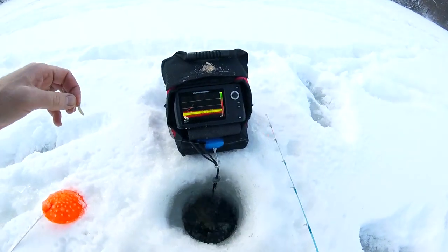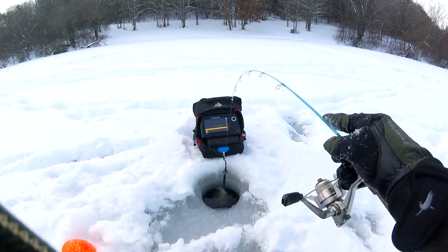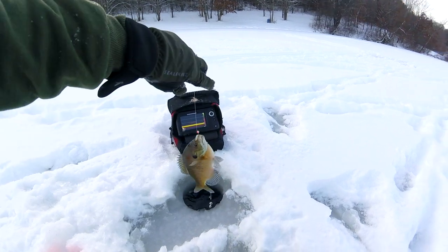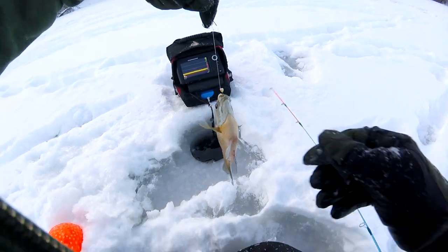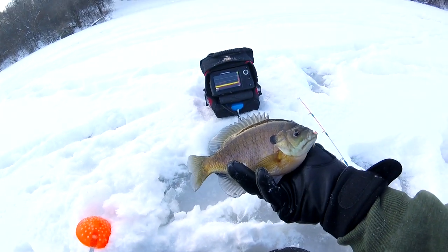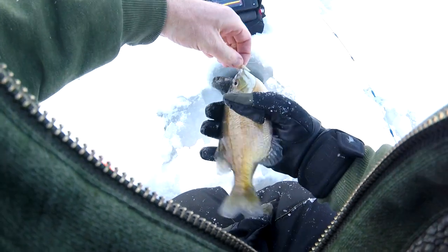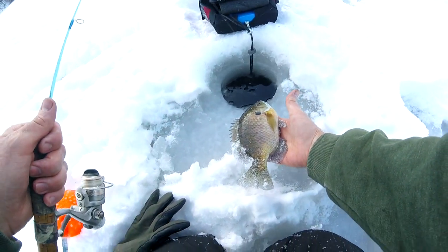Got that one. Nice bluegill — it's my best one yet. There we go. Not a bad fish at all. I'll let that guy go.